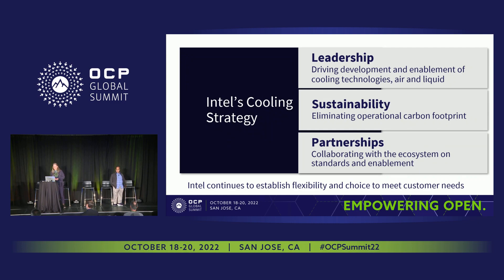Intel's cooling strategy is really about showing leadership by driving development and enablement of cooling technologies — both air and liquid. Whatever the customers are using, we're supporting them. We also have sustainability goals around reducing operational carbon footprint, which Sundaram will cover later. We're also setting up partnerships and collaborations with the ecosystem on standards and enablements, which we'll touch on regarding the fluid specification. Intel continues to be flexible for cooling technologies to meet customer demands.